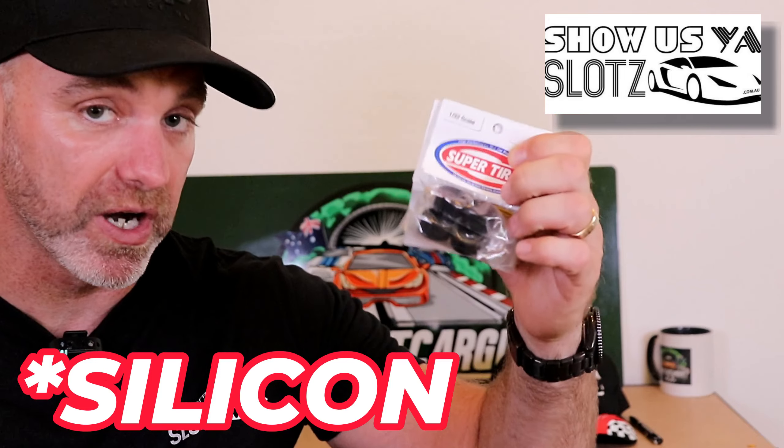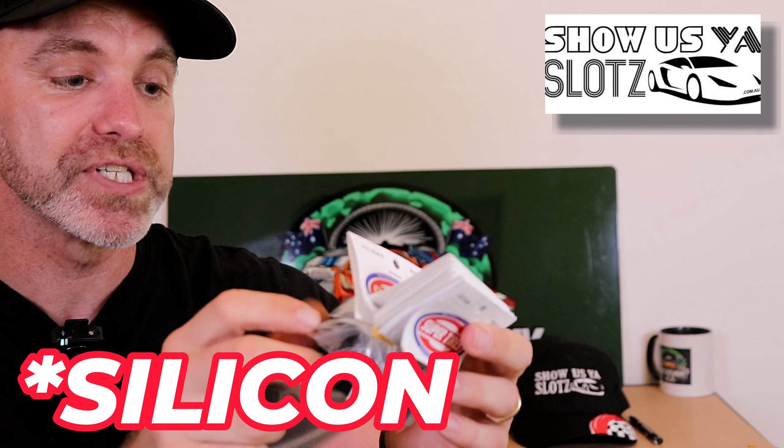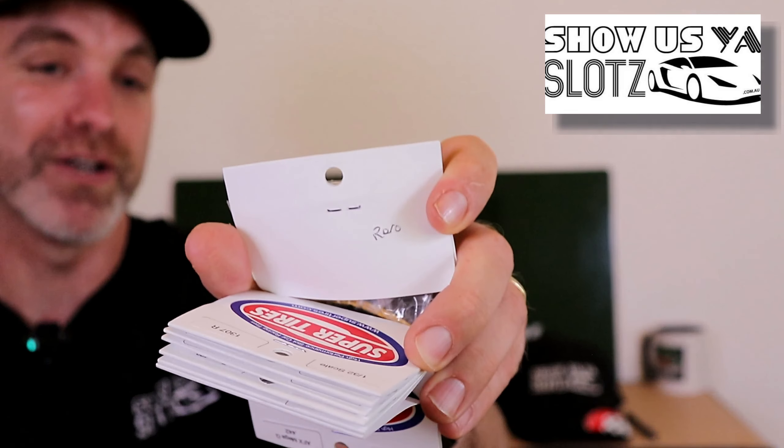These are urethane tires, not rubber. So if you are into urethane, this is the way to go. I'll show you some close-ups of the HO tires — we have some blues and some blacks, and they've even gone out of their way to mark on the back of the packet what cars these will fit: Revos, Carreras and so on. I'll be doing some extensive testing on these, and when I do the upgrade videos in Australia, I will be using Super Tires in the near future.